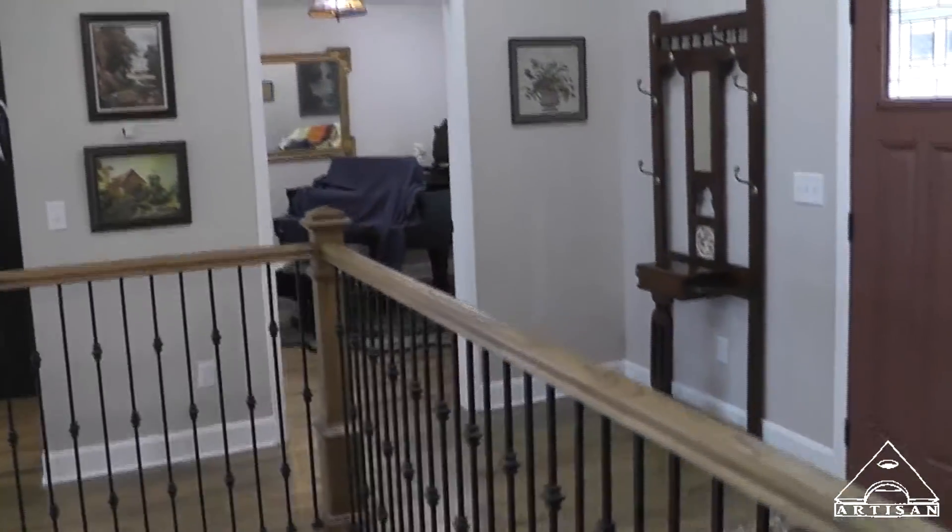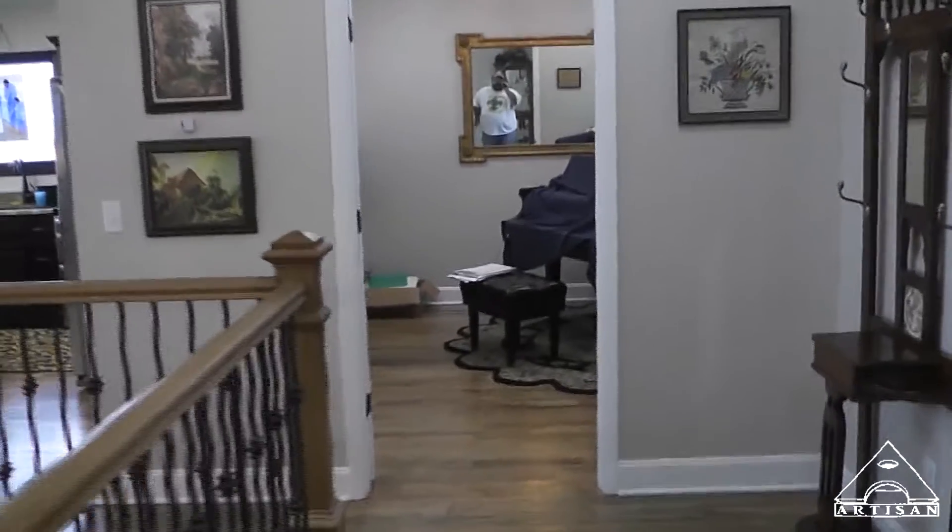This is the piano room, which is really cool.